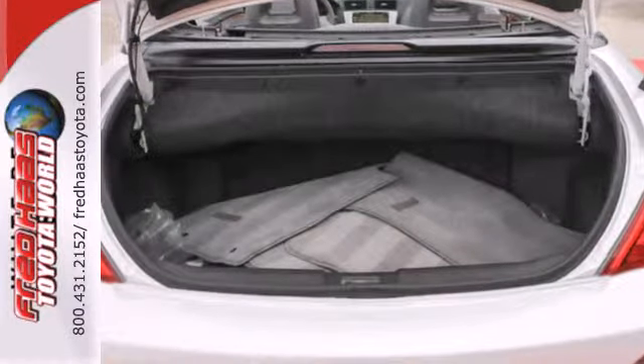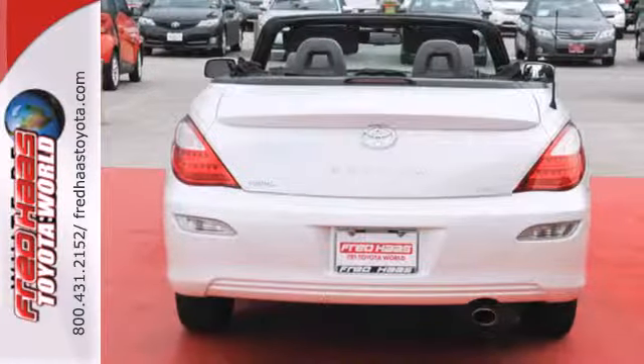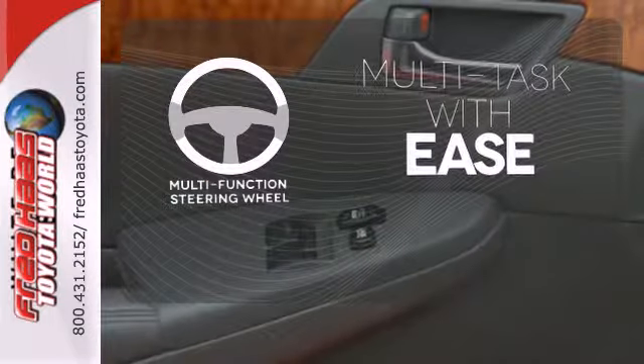Inside you'll find eight airbags, a multi-speaker stereo sound system, numerous power accessories, and much more. A multifunction steering wheel makes multitasking a touch easier.